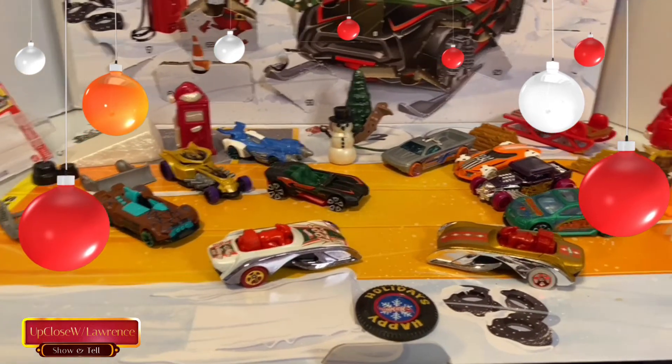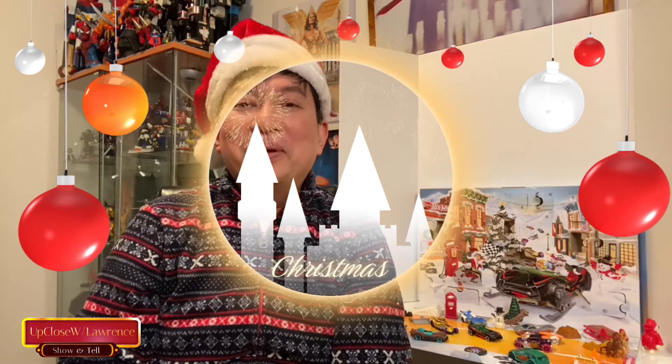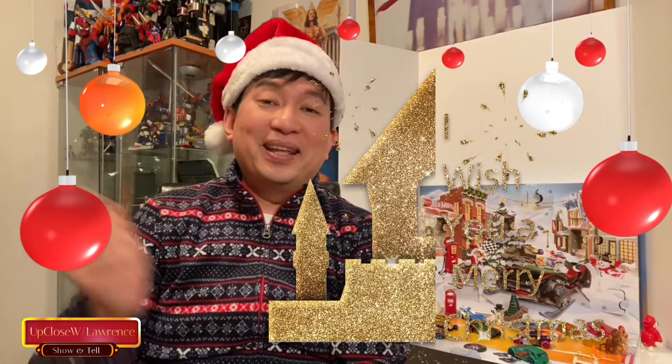Beautiful. I love it. I hope you guys like this short Christmas edition of Up Close with Lauren's Show and Tell. I hope you all have a good Christmas. Merry Christmas. God bless each and every one of you. And like what I usually say — please be kind to yourself, please be kind to other people, enjoy your toys no matter what it is, love them, and don't forget to dust them too. Bye! Until the next one — bye-bye.